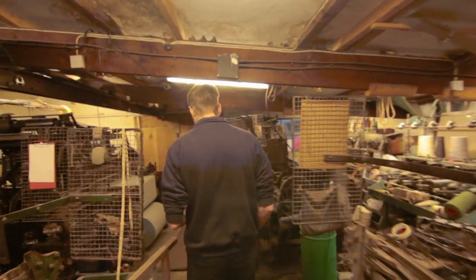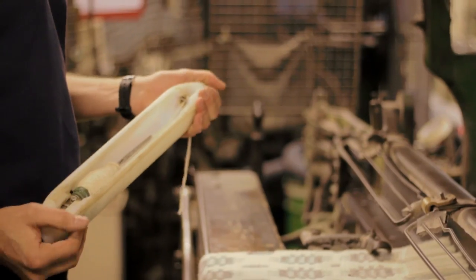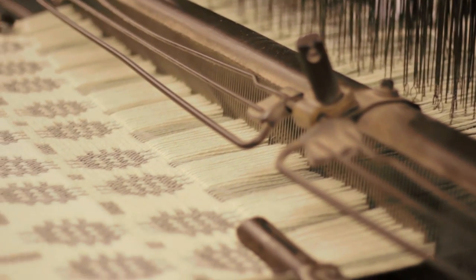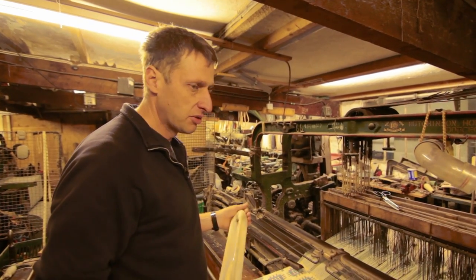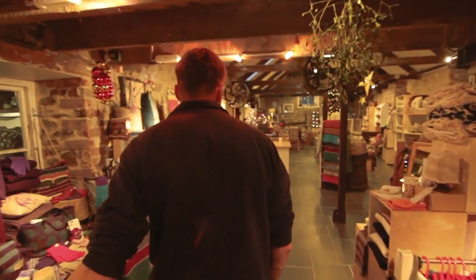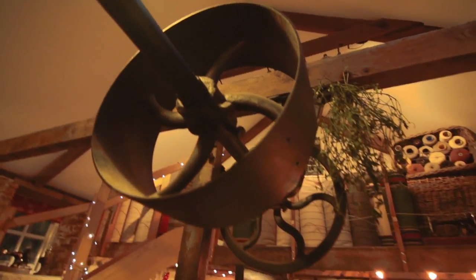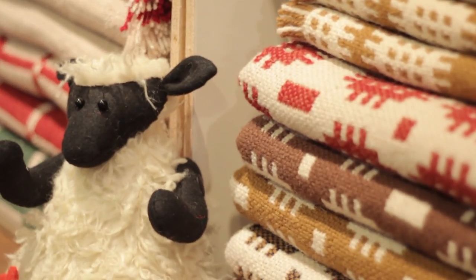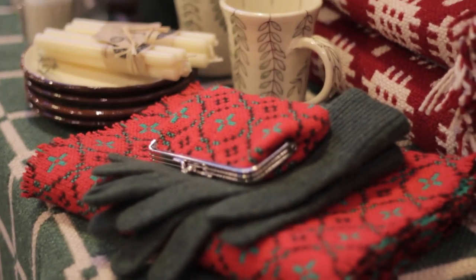These machines are very versatile. They can weave anything from really fine worsted cloth right up to the really heavy floor rugs — this is about the top end of what they'll weave. The machines themselves are big, heavy, one-tonne, greasy, oily machines. And then to produce this lovely, wonderful cloth off them that people can touch and feel and take home — you can't get that really in very many places these days.